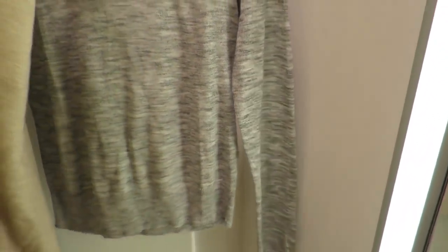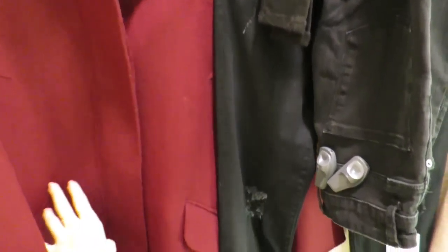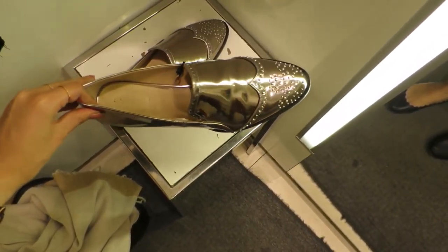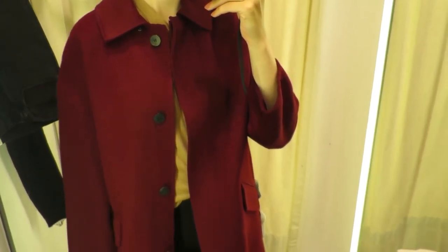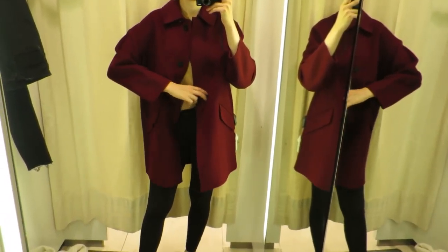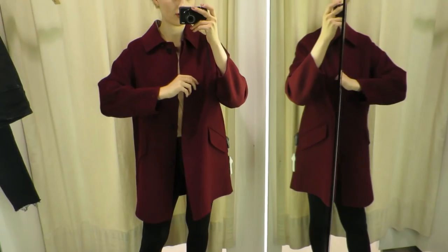Two neutral jumpers, three pairs of black skinny jeans, this beautiful wine color oversized coat. These shoes looked horrendous on me - like ugly men's shoes. The coat is beautiful and looks very expensive, but I think it makes me look older so I'm not sure about it. I don't like the color.